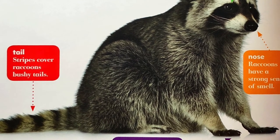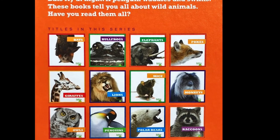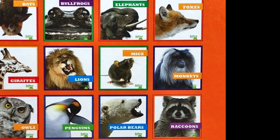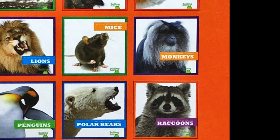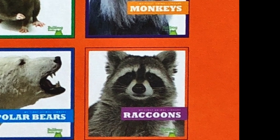Stripes cover the raccoon's bushy tails. Well, Kinder Guppies, that was a nice little non-fiction book, all about one of our nocturnal friends, the raccoons. I hope this book made you wonder. Did you ask yourself questions? Did you learn something new? I sure hope you enjoyed it. And remember, I will talk to you all later.